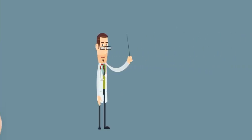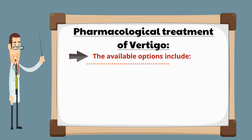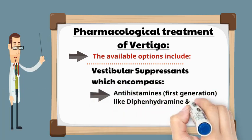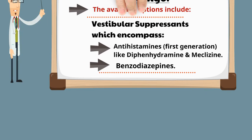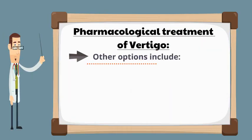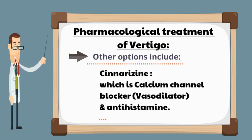Pharmacological treatment of vertigo includes vestibular suppressants, which encompass first-generation antihistamines like diphenhydramine and meclizine, in addition to benzodiazepines. Another treatment alternative is cinnarizine, which is a vasodilator, calcium channel blocker, and antihistamine.